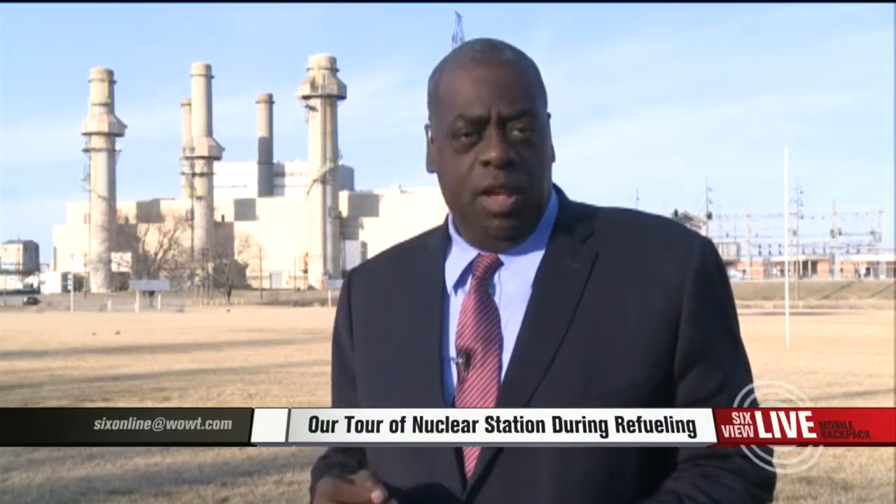The Fort Calhoun plant has been back online since December of 2013. Officials are completing an inspection of the plant this week, and then the feds could give the plant its report card by next month. Reporting live with photographer M.H. Danker, John Chapman, WOWT 6 News.